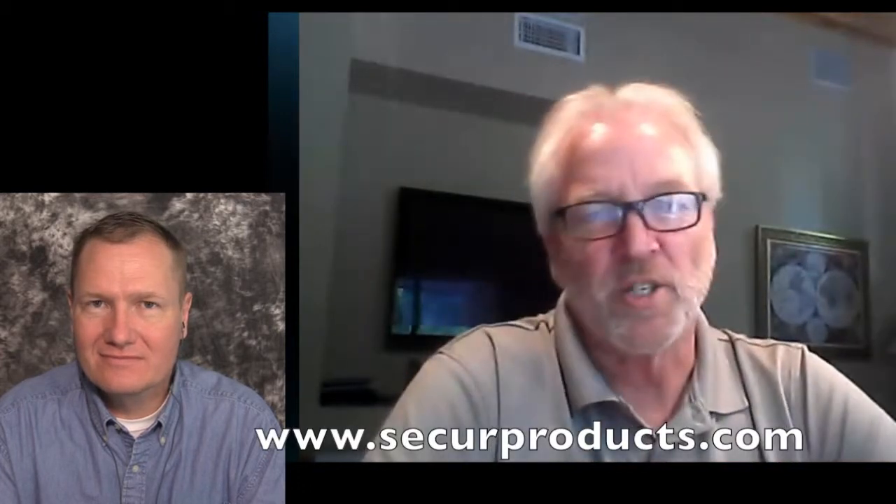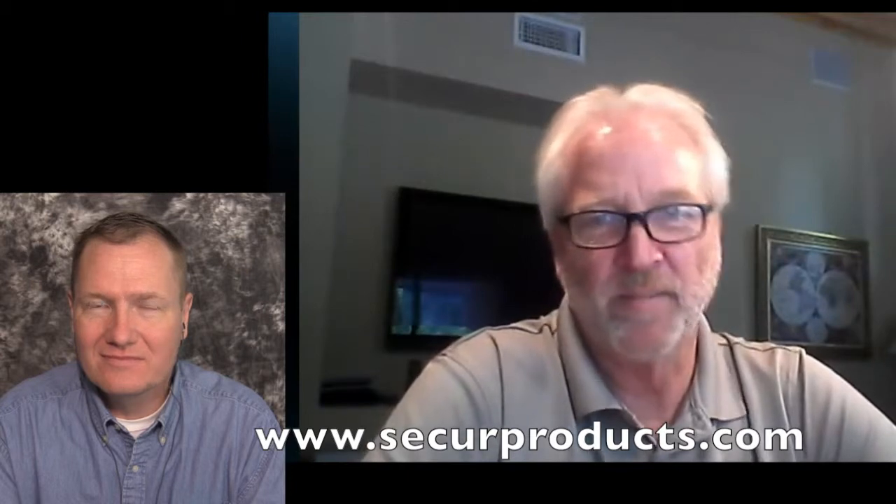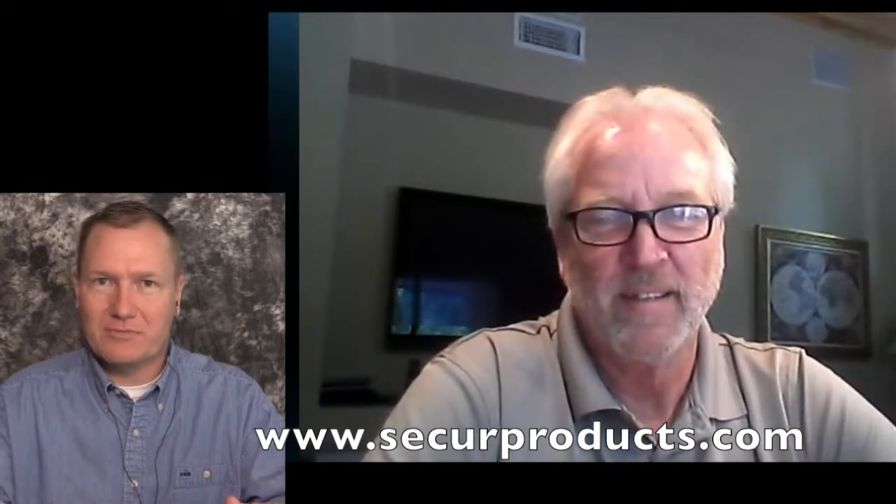If people want to find out more information, the website is www.secureproducts.com — that's 'secure' without a D on the end. We'll put that link in the description below. The easiest place to purchase is Amazon.com. Craig, thank you very much for your time. This is John Young with the Weekend Handyman.